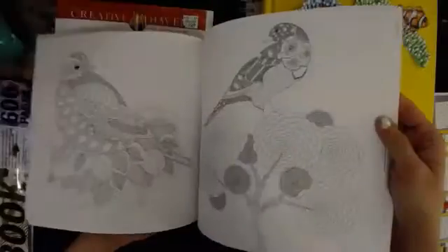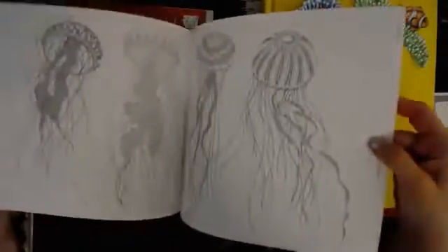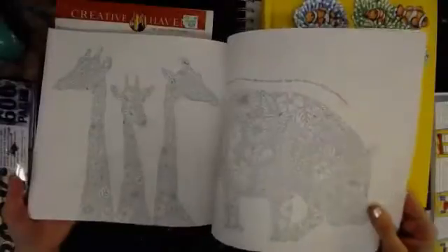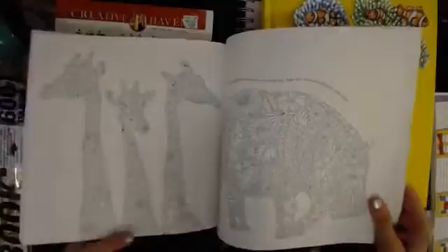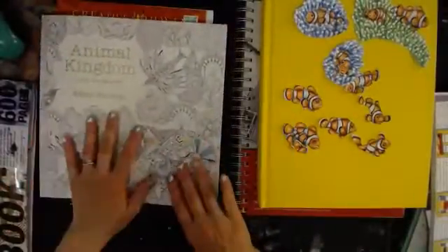Now, those copyrighted things — you can't be copying these and claiming them as your own. I mean, I'm just talking about using them in your own art journal for personal use. You don't want to be out saying, 'Look at all these snakes I drew or trees or whatever.' Not that any of us would do that, but you know.